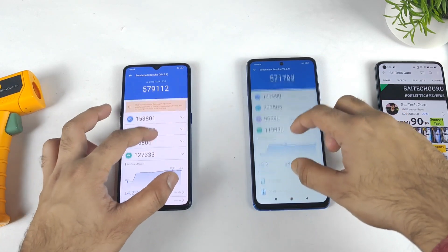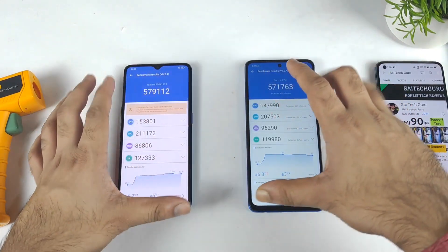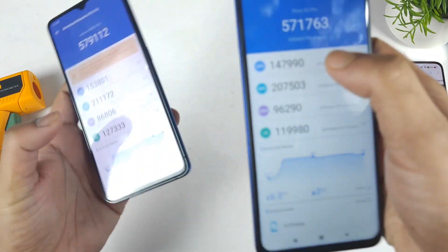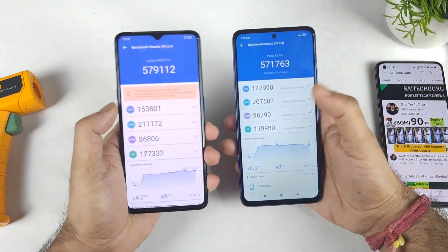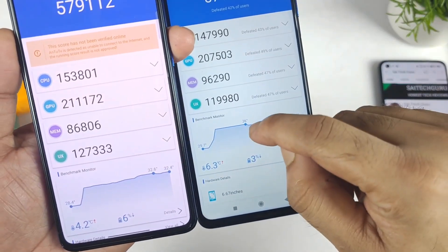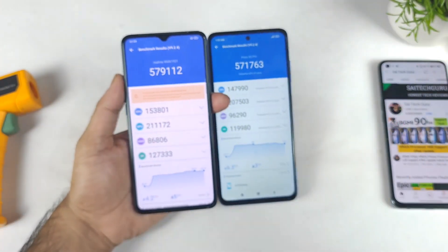So finally friends, we got the benchmark scores for the Realme X2 Pro and the POCO X3 Pro. Here is the overall score: 5,71,000 versus 5,79,000. This is a side-by-side comparison between these two devices. We will be able to compare the CPU score: 1,47,000 versus 1,53,000 — that's pretty high in the Realme X2 Pro. GPU: 2,07,000 versus 2,11,000 — that's also very high. And temperature is also very high in the POCO X3 Pro: 36 degrees versus 32.6. You can compare side-by-side as you can clearly see how things are going between these both phones.